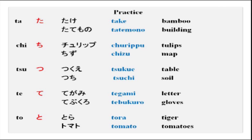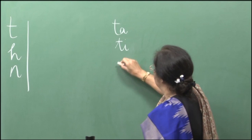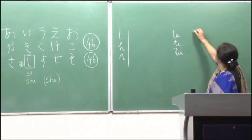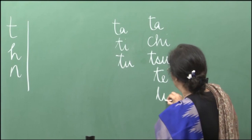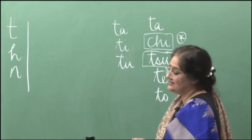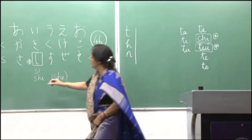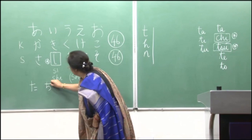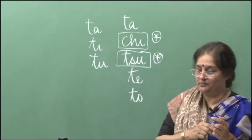You have many new words to learn now. You will notice that the sound ta is not followed by ti and tu as in ka, ki, ku. Instead it is ta, chi, tsu, te, and to. This is an exception, and again this is also an exception — please remember these two are exceptions in the ta series. Ta, chi, tsu, te, to.